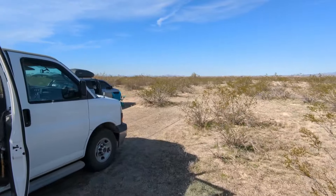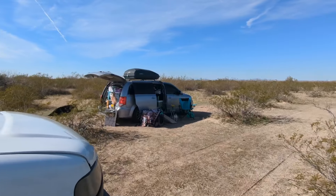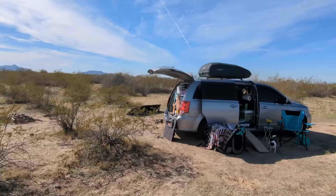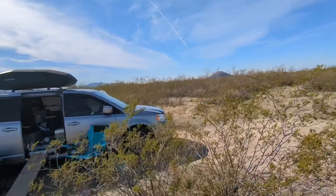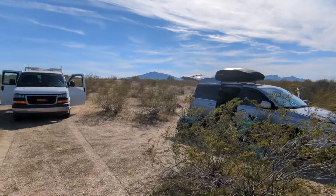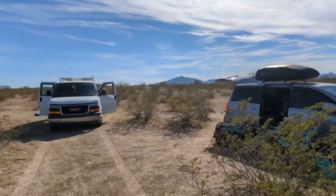We found a spot — not that great, but it'll work for one night. This is out at the Buckeye BLM land. Never camped in this campsite before; not my favorite, but it'll work fine. Hey Winston! It's been a busy day but I got all my errands done — doctor's appointment done, groceries done, dumped trash, got water. I'm good to go, time to travel for a while.